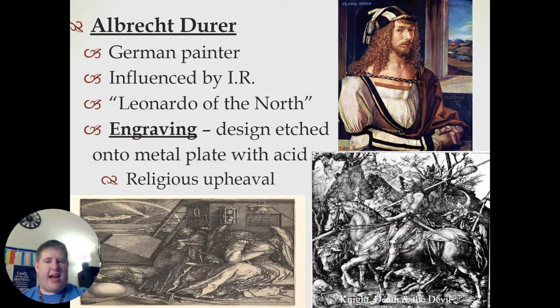He developed a new type of art known as engraving — a design etched onto metal plates with acid — and these are two examples of his work down here. Typically these pieces caused religious upheaval because they depicted gruesome scenes from the Bible.